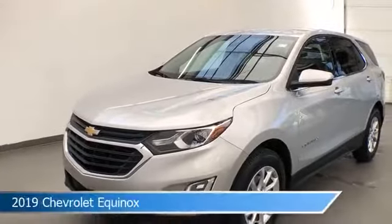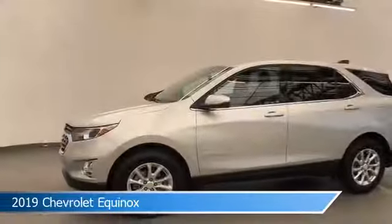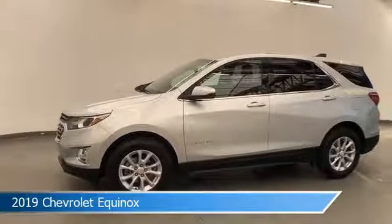Take a look at this 2019 Chevrolet Equinox, equipped with a 6-speed automatic electronic with overdrive transmission in silver ice metallic.